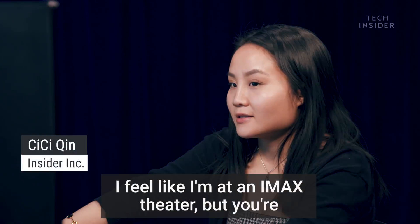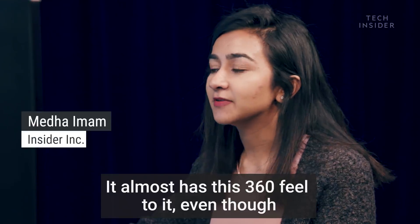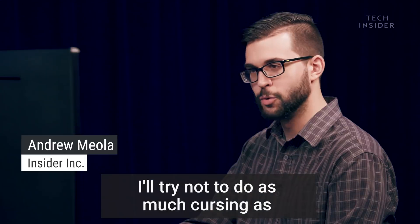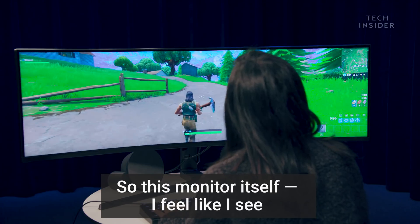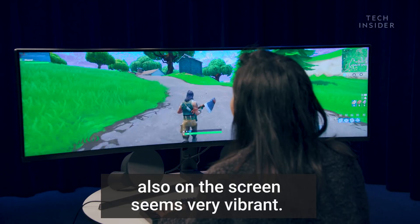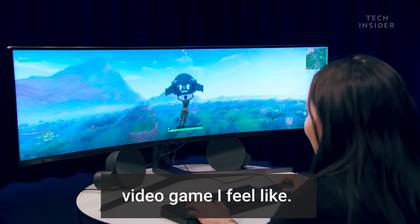I feel like I'm in an IMAX theater, but you're controlling everything. It almost has this like 360 feel to it, even though it doesn't really go all around. I try not to do as much cursing as I usually do when I play. This monitor — I feel like I see things definitely more clearly, but everything on the screen also seems very vibrant. This is too much perception for a video game, I feel like.